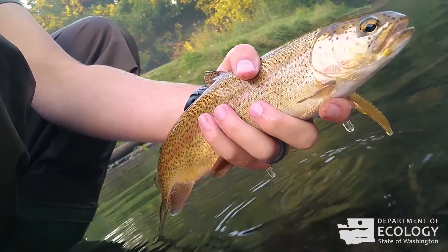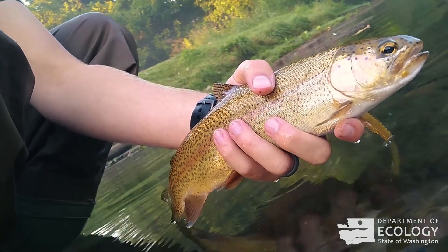Salmon habitat in general is in trouble — everybody knows that. The Skookumchuck was at one time probably one of the better salmon rivers, and has always been a good steelhead river.